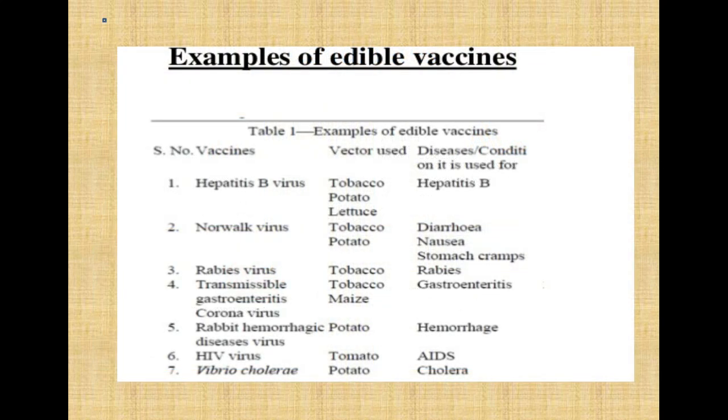Edible vaccines are produced in many plants for numerous diseases. Examples include Hepatitis B virus — using potato, tobacco, and lettuce — Norwalk virus, rabies virus, transmissible gastroenteritis, coronavirus, rabbit hemorrhagic disease virus, HIV virus, and Vibrio cholerae. The crops used include potato, lettuce, tobacco, and maize. Notably, tobacco is the most commonly used plant, though it also has its own disadvantages.